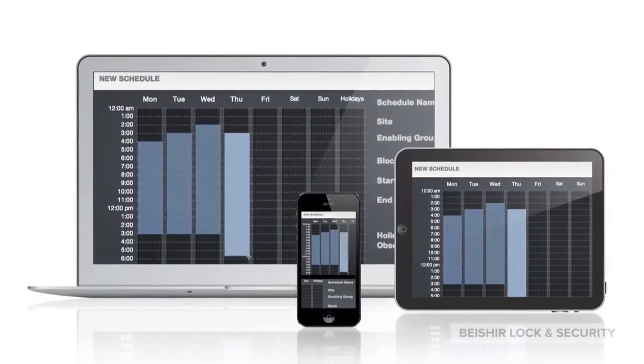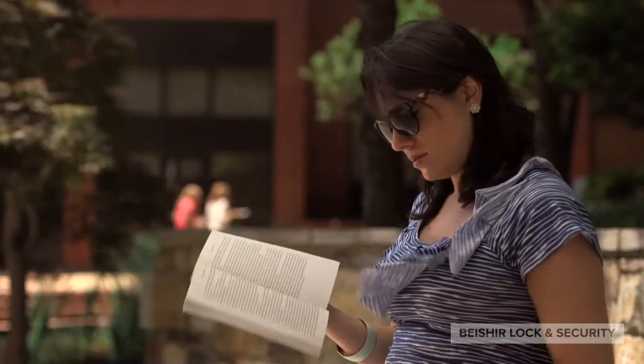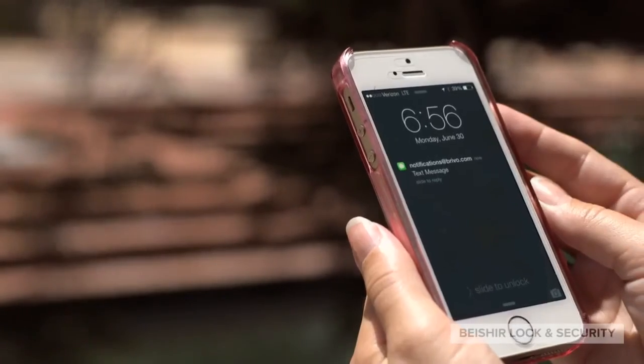All from your desktop or on the go from a mobile device. Programmable notifications delivered via email or text keep you informed of critical events.